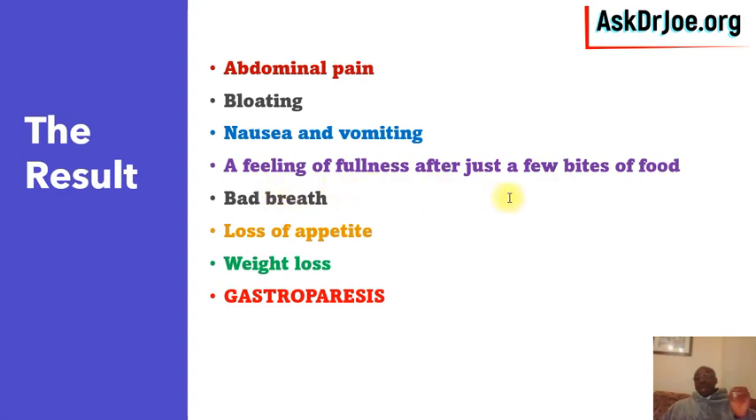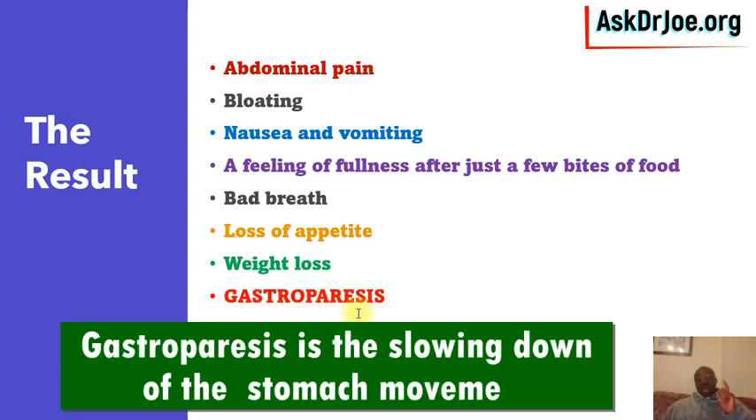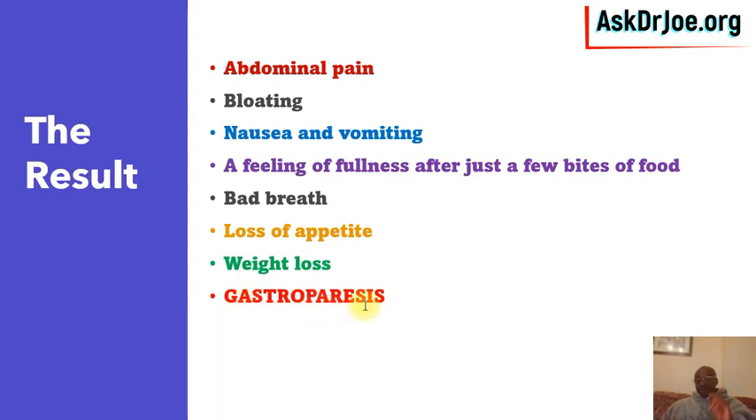There is also a feeling of fullness after just a few bites of food at the next meal. If the food is hanging around your stomach for hours on end, you may end up with bad breath and of course loss of appetite. You're going to lose weight because you're eating less often — probably just once a day or once every two days. This leads to gastroparesis, which is the slowing down of stomach emptying, and is the latest side effect beginning to rear its ugly head.